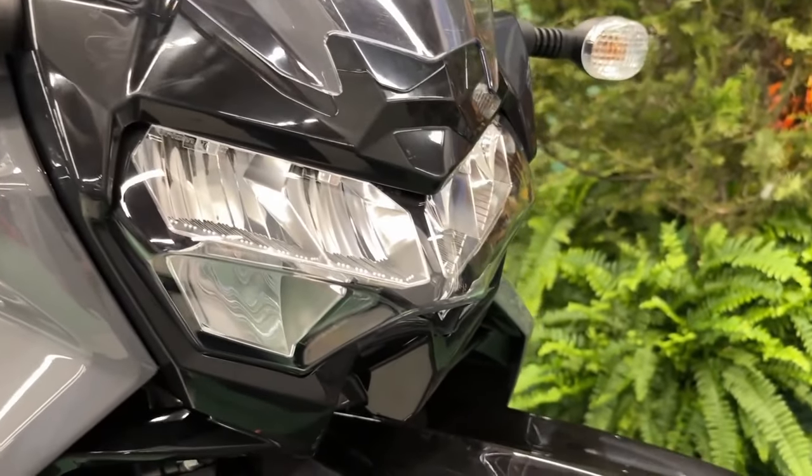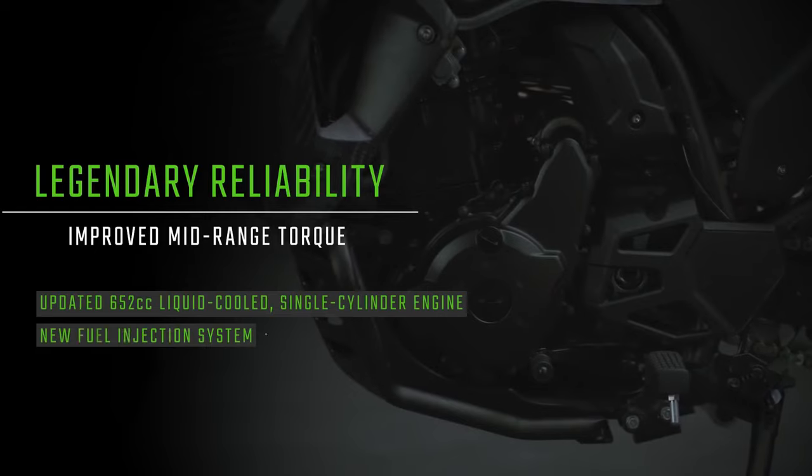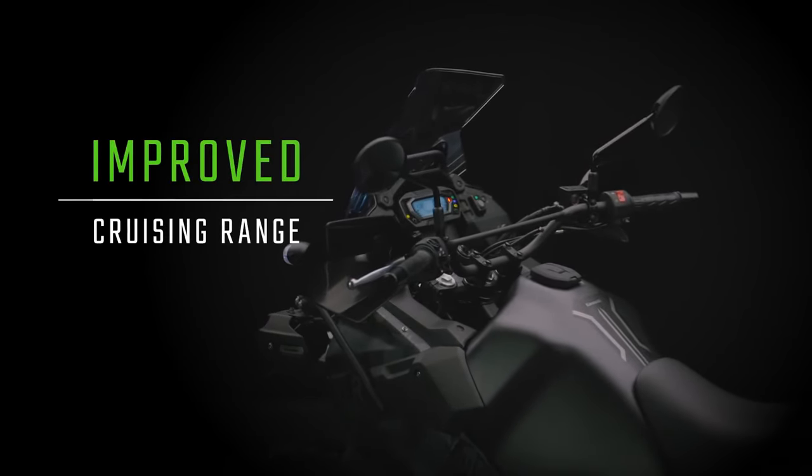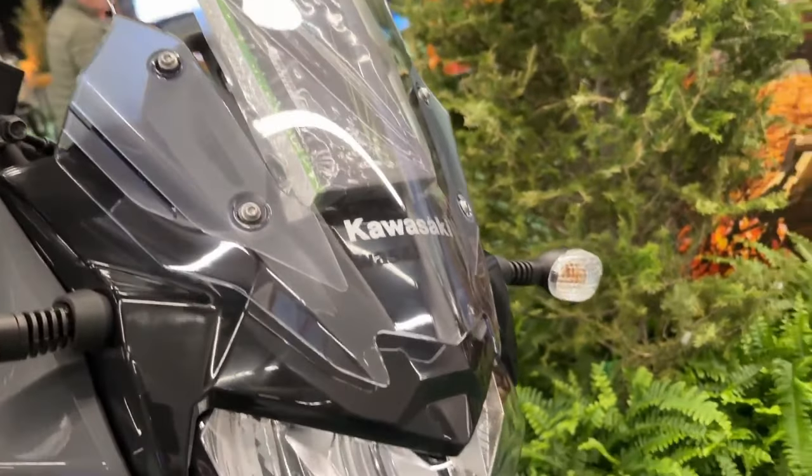Exhaust pipe design contributes to the mid-range torque characteristics in the speed range used in most common riding situations. The exhaust pipe has smooth bends for greater efficiency throughout the power band.